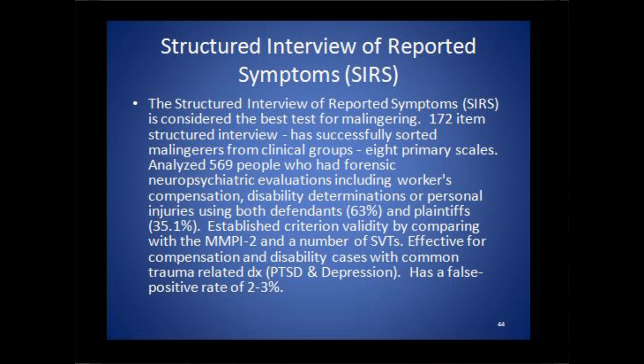Remarkably, the research shows that it only has a false positive rate of 2 to 3 percent. So it does not over-identify people who are exaggerators and malingerers, but yet it has great sensitivity as well. It was normed on people going through disability evaluations, personal injury evaluations, and arguing for workman's compensation benefits, so it was normed on an appropriate group for personal injury, even though it's used in many criminal settings as well.